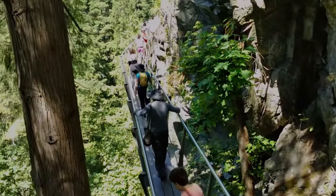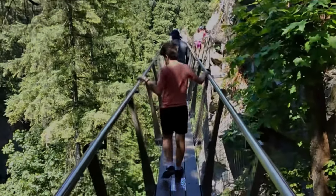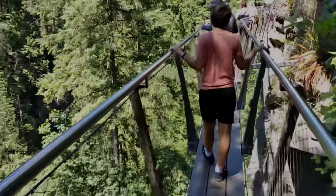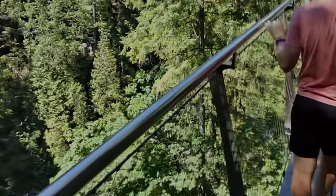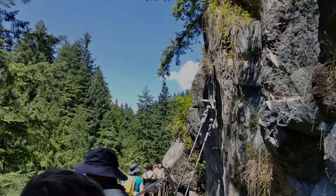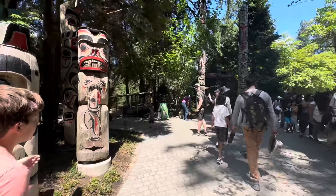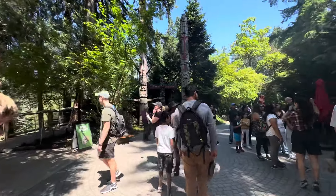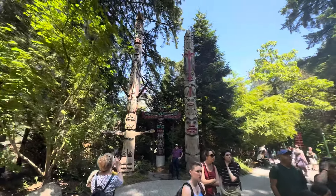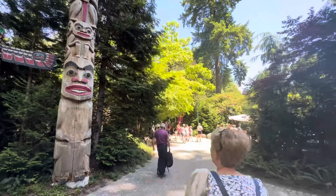You'll go back across the bridge the way you came, and there's another little trail called the Cliff Walk that's definitely worth checking out. The general consensus — and I concur — is that it's a great place to visit but expensive for what you get. You're kind of done after about 90 minutes to two hours, and it costs about $50 US for an adult. A little less if you're a student or a British Columbia resident. Beautiful, but pricey — though it doesn't seem to be hurting them.